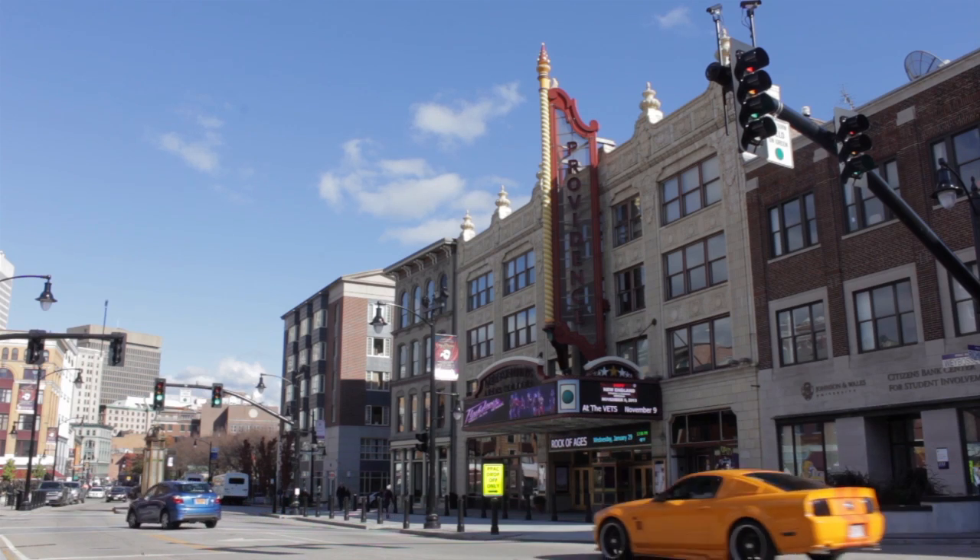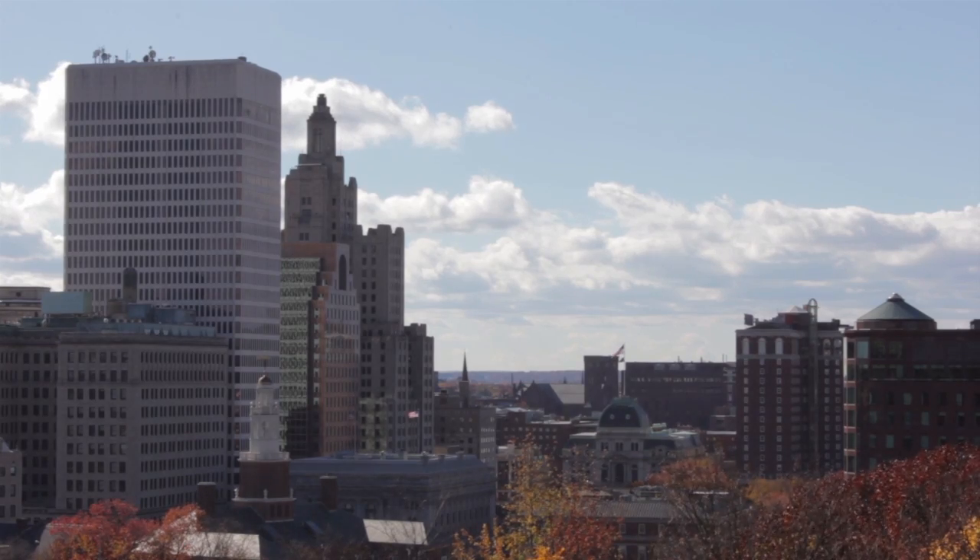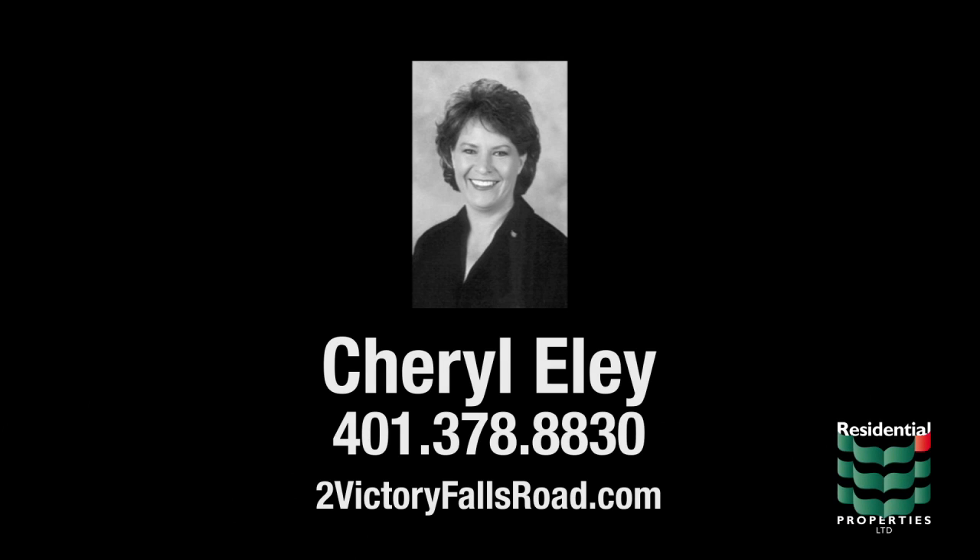The home is also just a short drive to the shopping and dining venues of downtown Coventry, while all the business and entertainment opportunities of Providence are within a 25-minute commute. For more information, please visit the property website or contact Cheryl Ely at 401-378-8830.